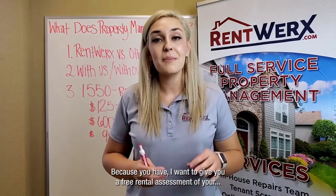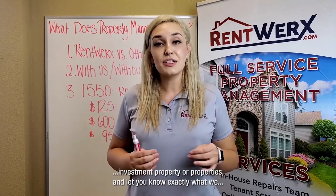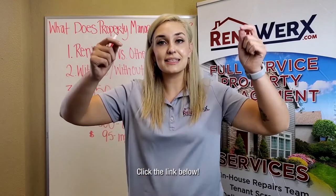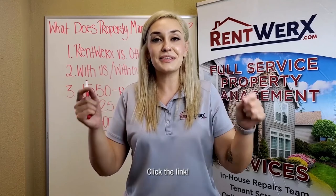Thank you so much for sticking with me till the end. Because you have, I want to give you a free rental assessment of your investment property or properties and let you know exactly what we can do for you here at Rent Works. Click the link below to schedule a call with me or one of our team members.